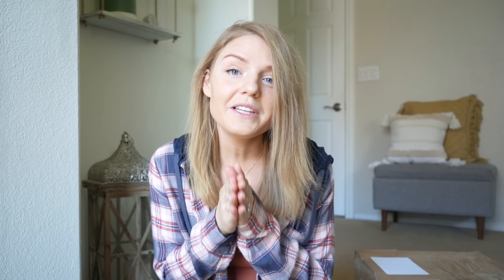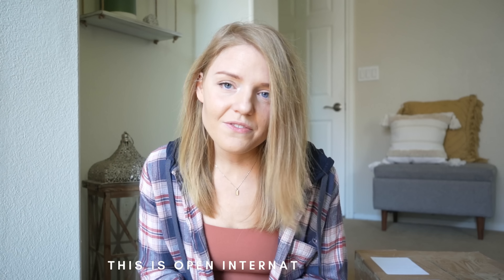I want to quickly introduce myself. My name is Lindsay Nicole and I run my own reselling business here online, selling on multiple platforms, and I document my journey here on YouTube. So if you're interested in all things reselling and liquidation, you came to the right place. Don't forget to subscribe down below.